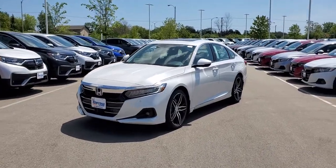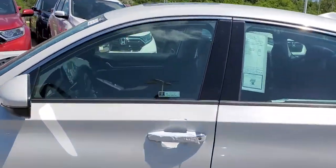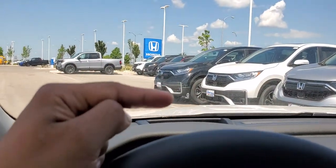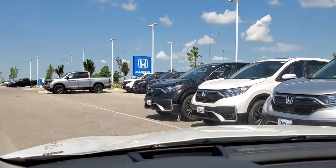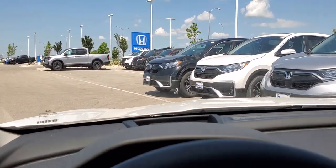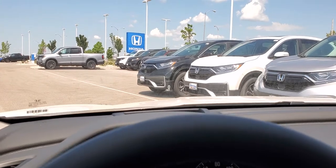I just wanted to show you guys some quick dash features of the 2021 Accord Touring, starting with the heads-up display. Pop in here, look up, and you can see the display right there. It gives you information about the car — speed, if you're in sport mode, the tach, and a couple other things such as navigation directions, all through that display so you don't have to look down as you're driving.